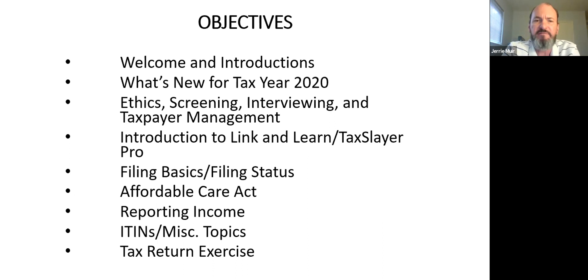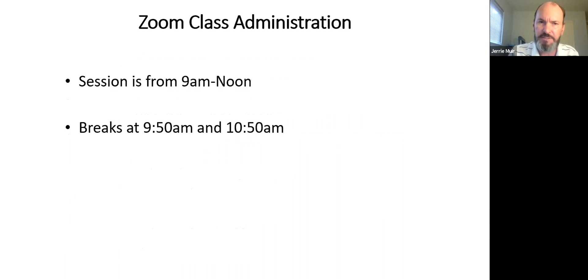We'll talk a little about filing basics and filing status, touch upon the Affordable Care Act, discuss income and some miscellaneous topics, and then we'll do a basic exercise. As the weeks go on, the exercises will become more and more complex.